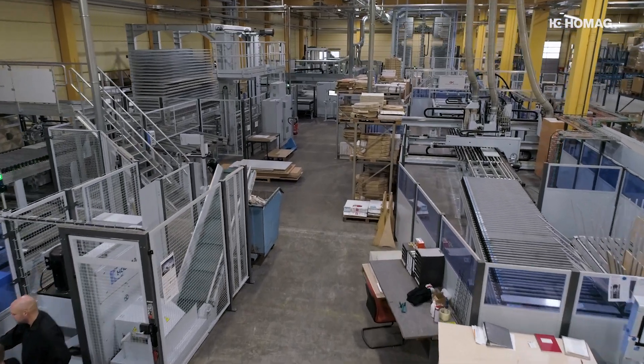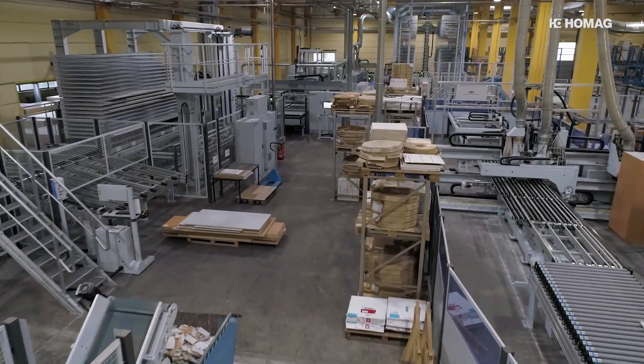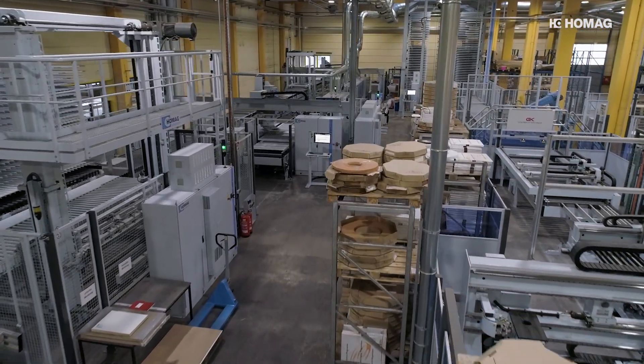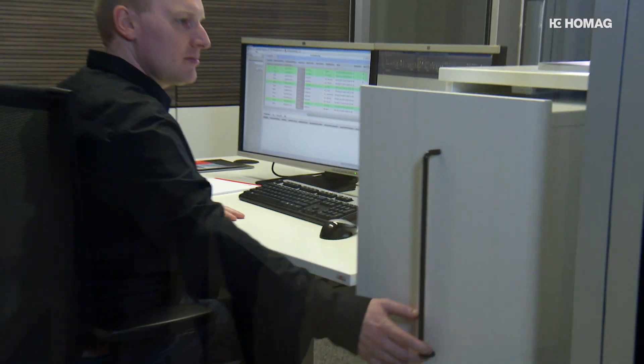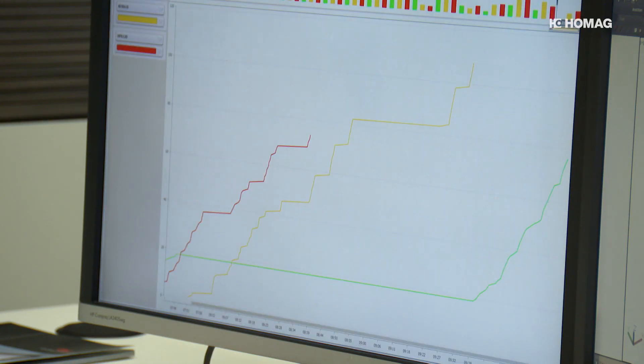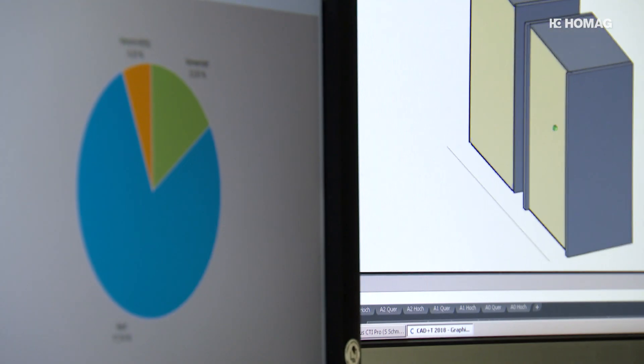The solutions from HOMAG offer the furniture producer the highest levels of customization with maximum standardization. Constructive exchange throughout the project is essential for a successful partnership, as demonstrated at Goldbach Kirchner. The reason they chose HOMAG was because they could get everything from a single source — the different machines, the systems, the conceptual design, and the software.